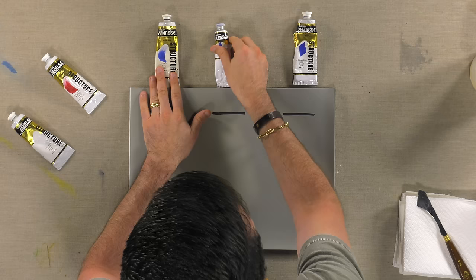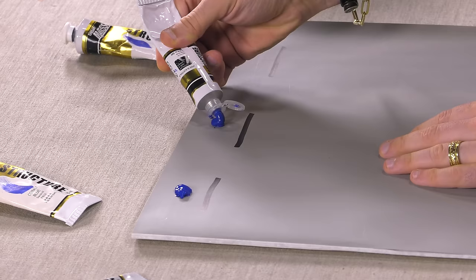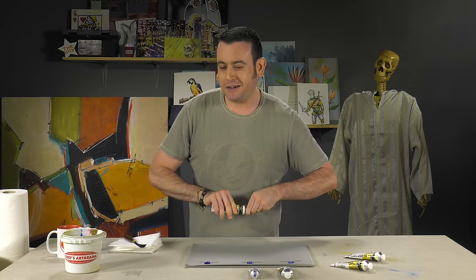So here we have cobalt blue, YInMn Blue — or Oregon Blue as Matisse has it — and ultramarine blue. Here's that YInMn. It's also permanent and believed to be extremely lightfast. However, we can simulate lightfastness, but you never really know until you've had it over time. We just figured this pigment out in 2009.